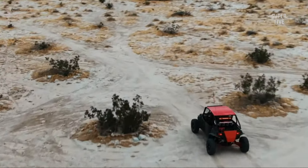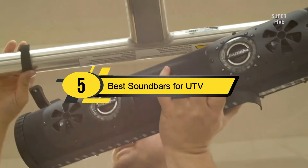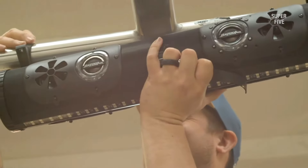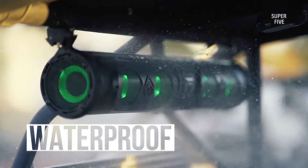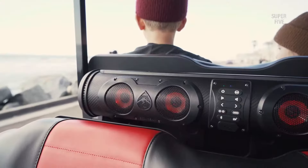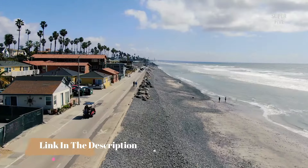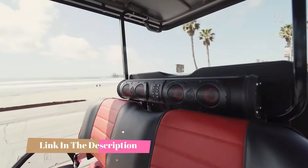Hi everyone, today we're going to take a look at the 5 best soundbars for UTV on the market for this year. First we're going to show you our 5 best picks, then we'll talk about what you should look for before buying a soundbar for UTV. You can find timestamps and links to all the products we mention in this video down in the description below.